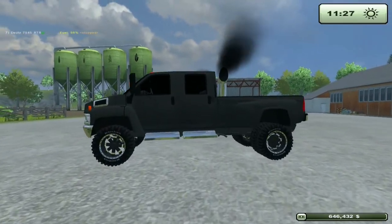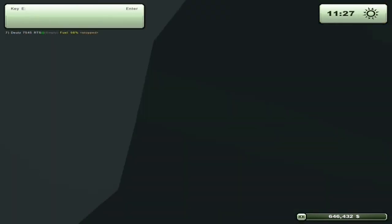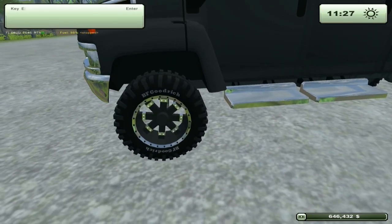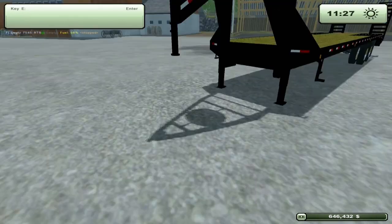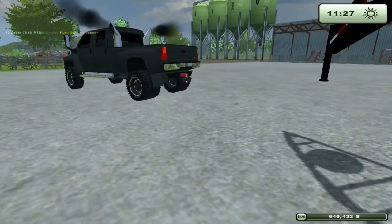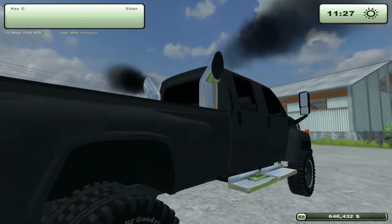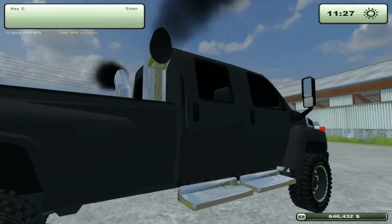First we're going to look at the GMC Top Pick. Looking at it, it doesn't look too detailed at all. The only part that they got semi-well detailed is the tires. There is no shadow, unlike the trailer and other implemented tools within Farming Simulator. It has some pretty badass stacks coming out of the back — looks like 6-inch chrome stacks.